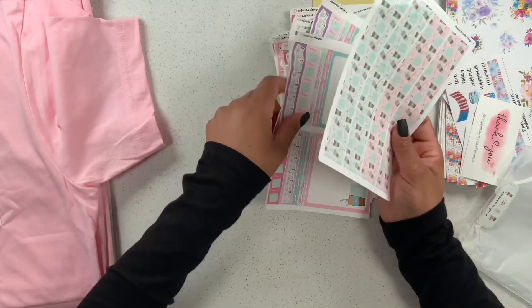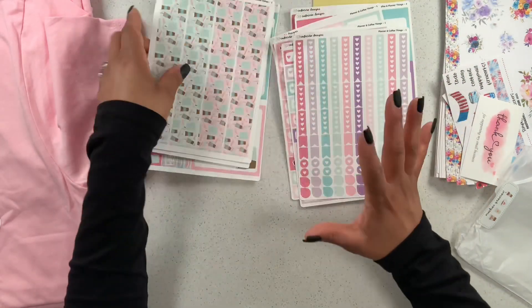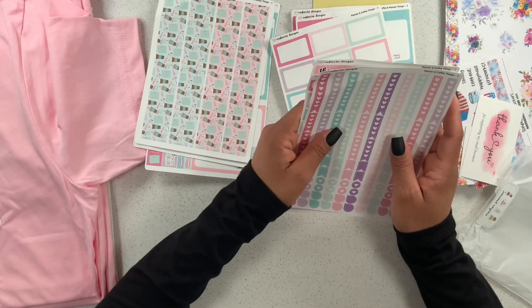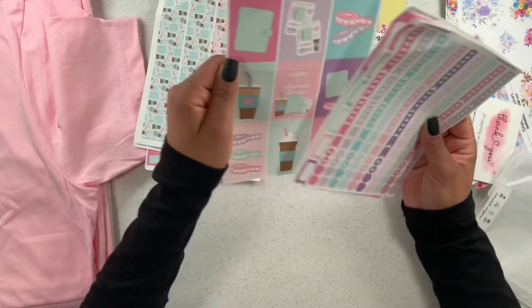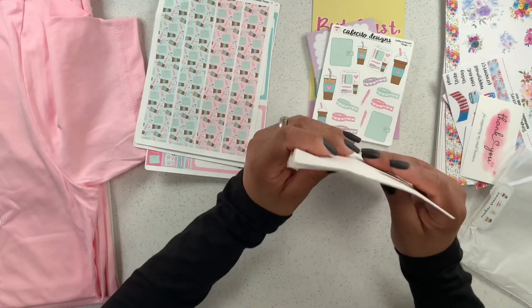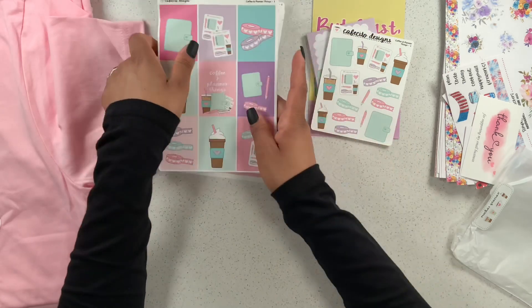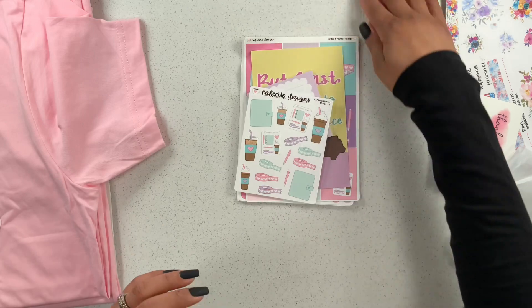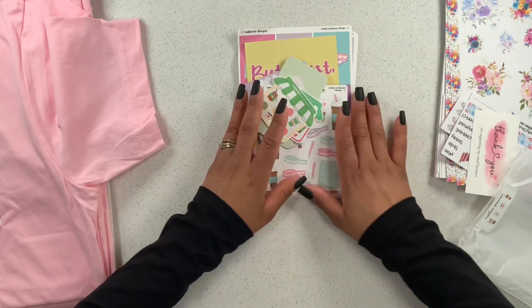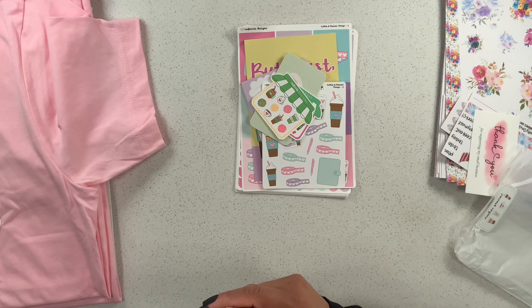We're just going to have to wait and see if it fits in my Go Getter Girl planner. It's such a pretty collection — 'Planner and Coffee Things' — just so beautiful. It actually reminds me of the very first collection she ever had. I also wanted to show you the last order I got from her; I just wasn't able to film it separately so I'm including it in this video.